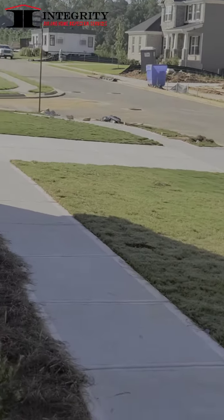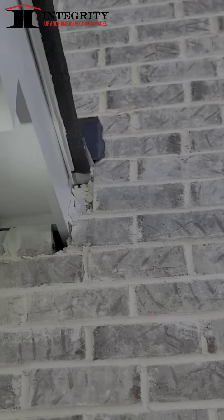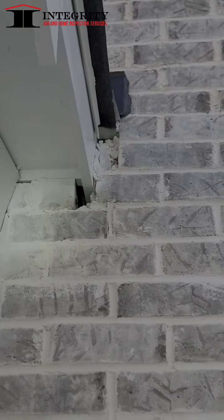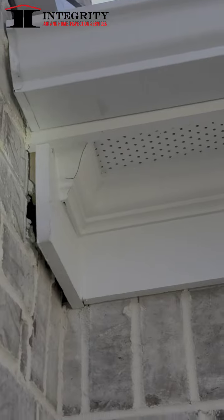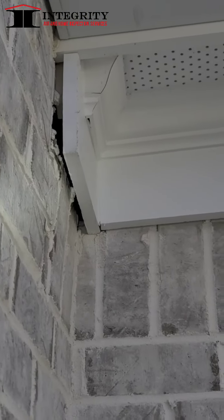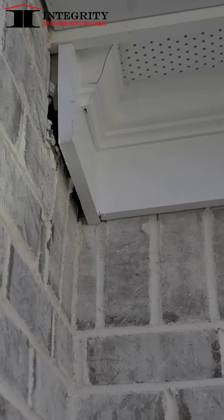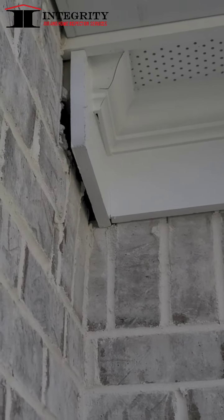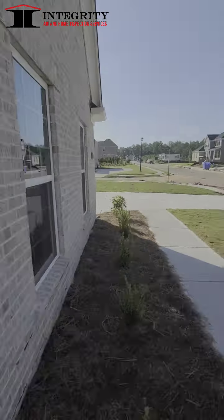Moving right along — more trim on this side that needs to be repaired as well, and trim over here too. These areas are going directly back over into the home, so if infestation bugs, wasps — wasps love these areas here. If they can get in there, they're going to make a nest and you're going to have big problems. Definitely want to seal these areas up to keep minimizing any type of bug life.